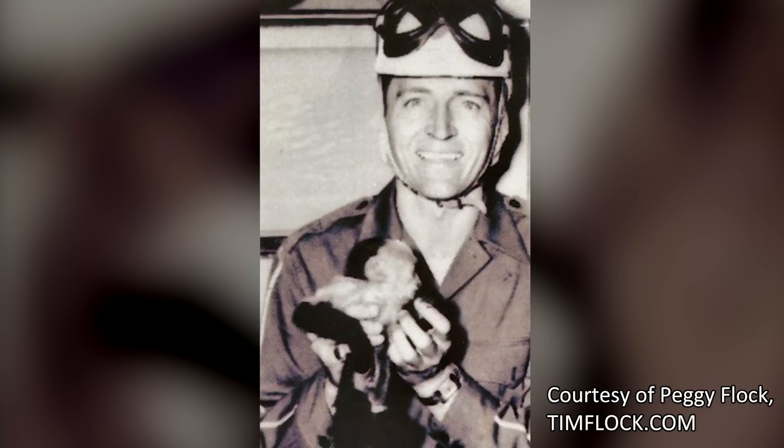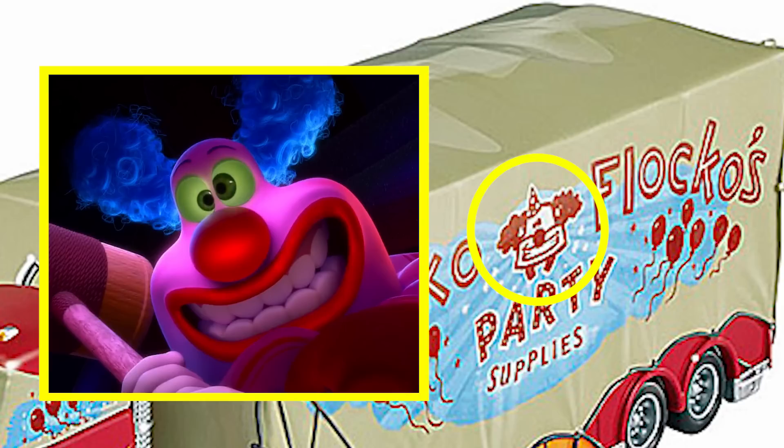This is an awesome reference to the real-life monkey called Jocko Flocko that raced with NASCAR champ Tim Flock. Jocko Flocko and Tim Flock drove together in eight races in 1953, including Flock's Grand National win at Hickory Motor Speedway. By the way, I wonder whether the clown on Mac's truck disguise is also a reference to Jangles, the clown that Ry fears in Inside Out.